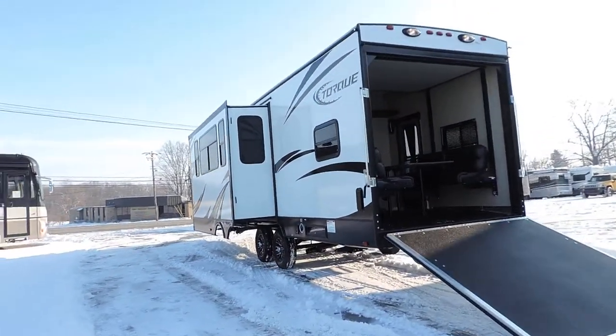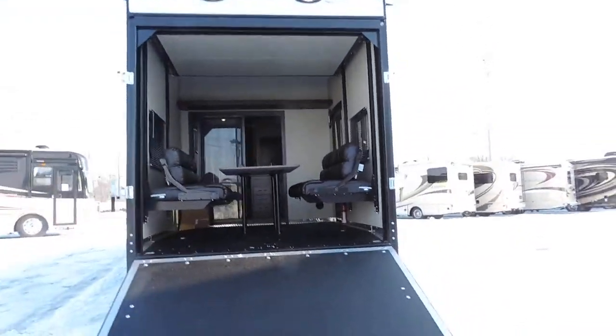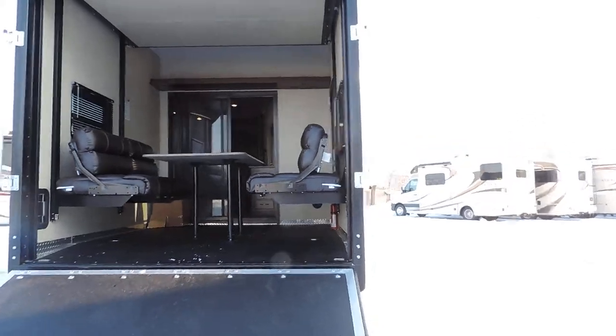Ten-foot storage garage here in the back. This unit will sleep about ten people.